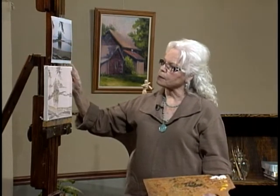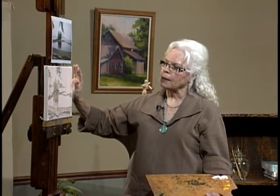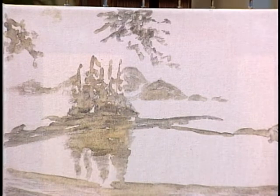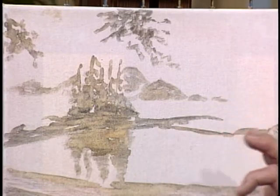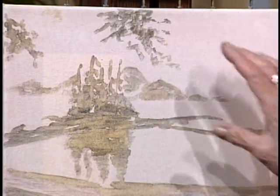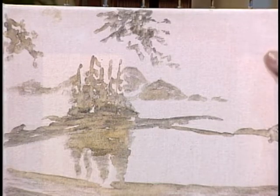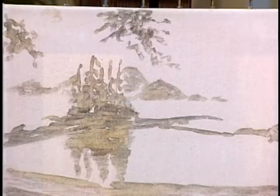I've taken some preliminary steps by toning my canvas with a CAD red light acrylic, and then I've done my sketch in charcoal, and then I've gone over it with yellow ochre acrylic and water — lots of water — to just kind of set that charcoal in. So essentially now what I have is a value study with the lights and the dark areas, and this shows me what my composition is going to be like.